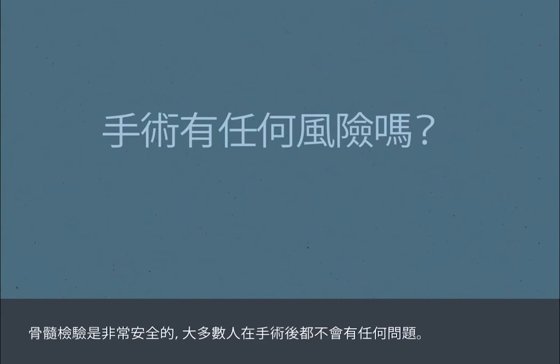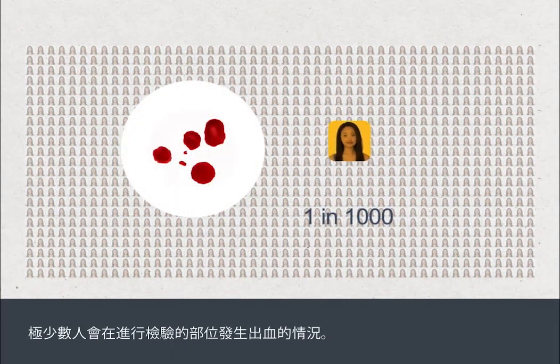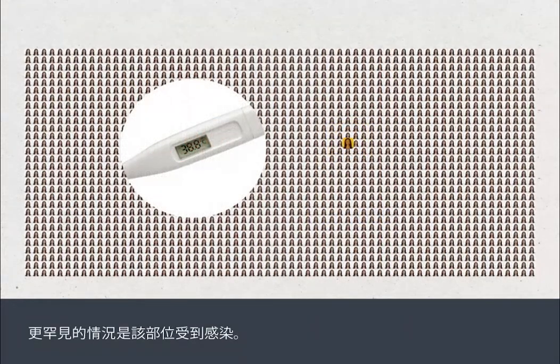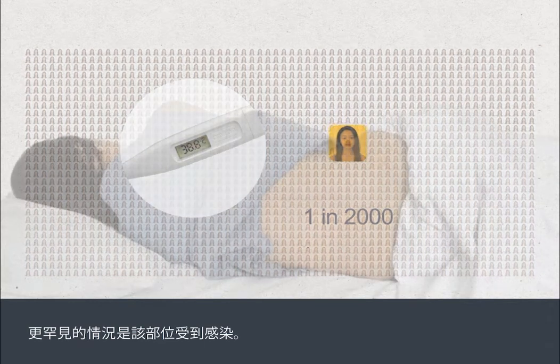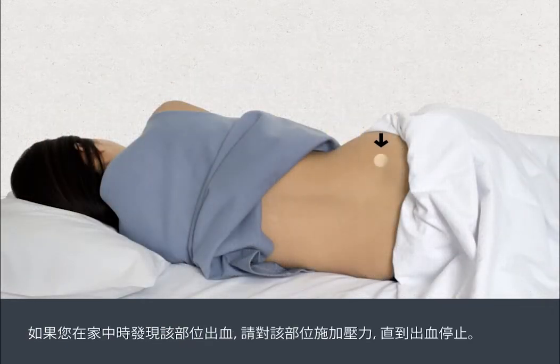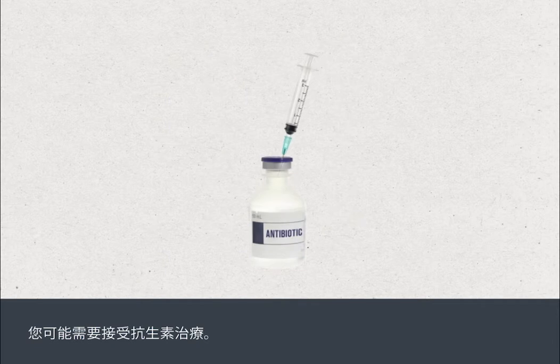A bone marrow test is very safe and most people don't experience any problems afterwards. Very rarely, a person will experience bleeding from the site where the test was carried out, and even more rarely an infection can develop. If the area bleeds when you're at home, apply pressure to the site until it stops. You must tell your medical team straight away if the bleeding continues, if the site becomes more painful, red or swollen, or you get a high temperature after you go home. You may need antibiotic treatment.